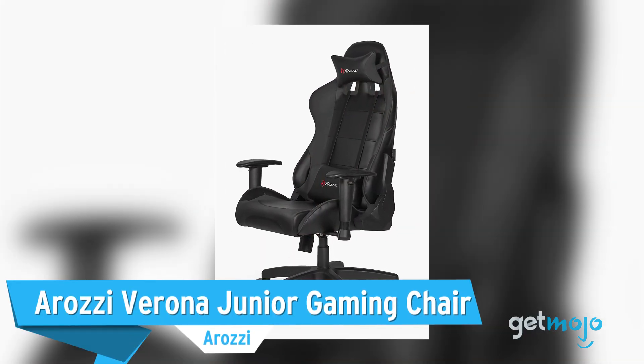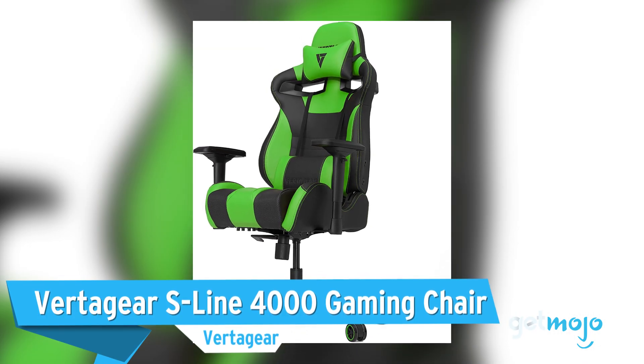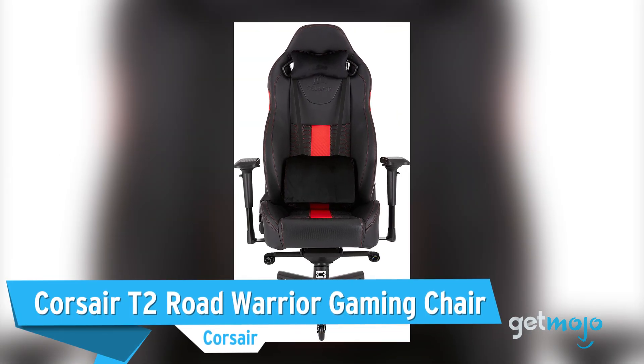Before we reveal our final pick, here are a few other great gaming chairs we wanted to give a shout-out to: the Arozi Verona Junior Gaming Chair, the Vertigear S-Line 4000 Gaming Chair, and the Corsair T2 Road Warrior Gaming Chair.